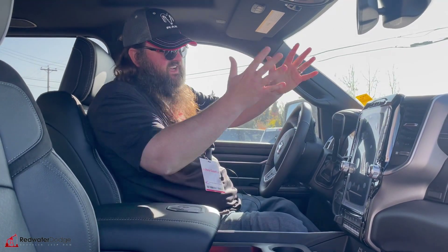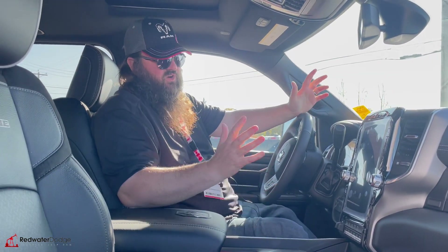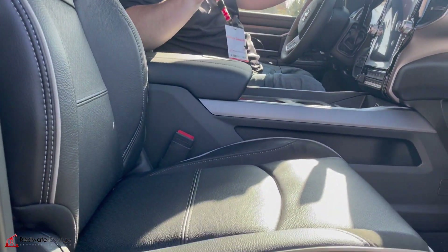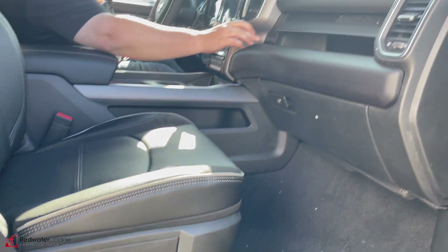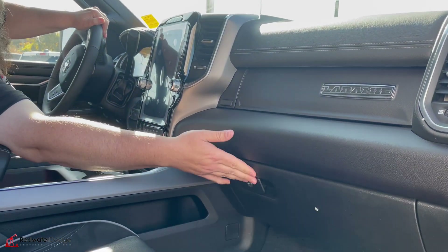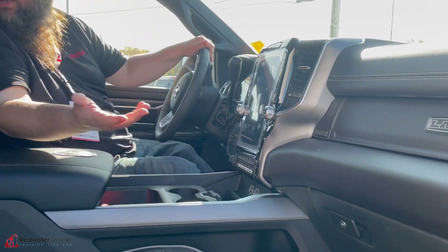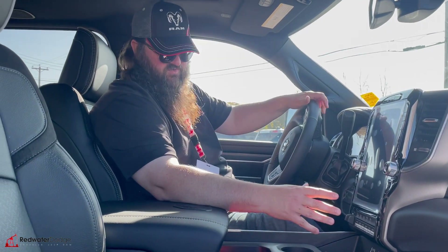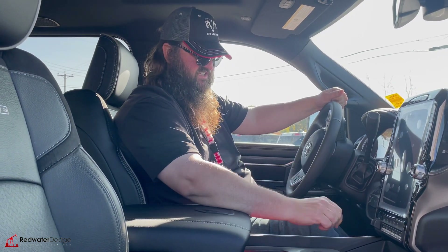Now we're sitting inside this Laramie. It's got the Alpine system in here — nine speakers with a subwoofer — with beautiful power seats, heated seats, and cooled seats. Lots of storage in the dash and a wicked glove box. You've got the big 12 inch screen, which everybody seems to like a lot. In there you'll find your media, radio, and navigation.